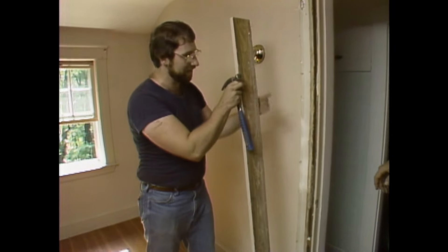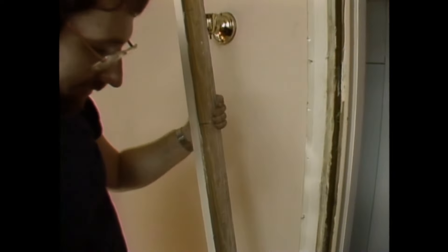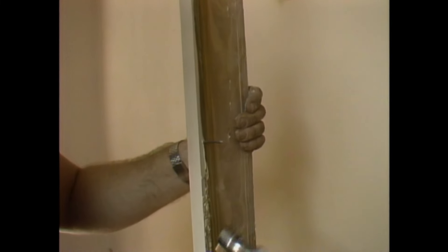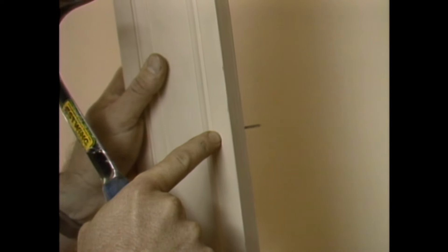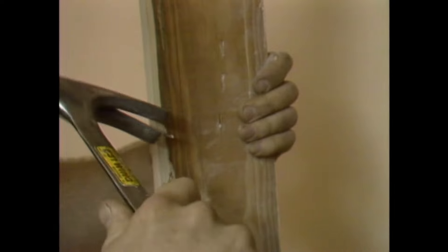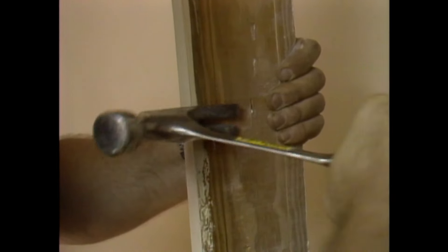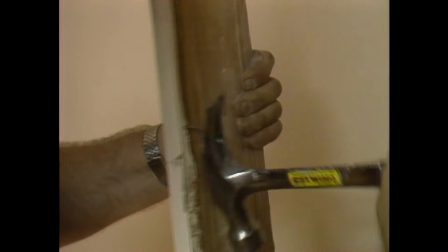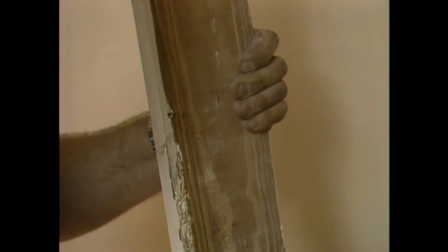Once you take the casing out, you've got nails — some stay in the wall, some stay in the casing. You don't want to take the hammer and drive these nails back through, because it'll knock holes on the face side which are harder to repair when you get ready to paint. Instead, hook the nail with the hammer, bend it over, and pull them out from the back side so it doesn't damage the front.